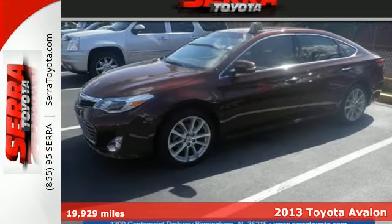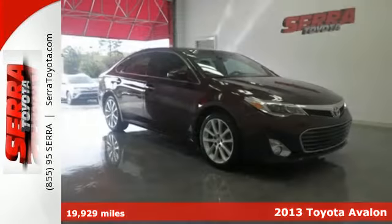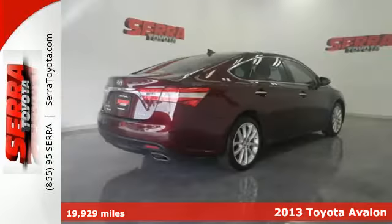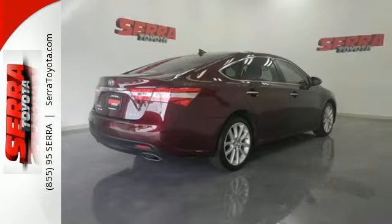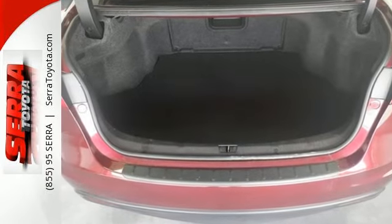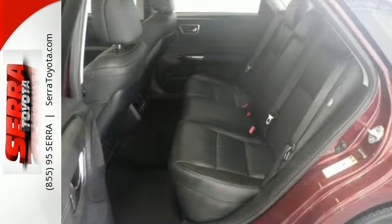It's a 2013 Toyota Avalon. Imagine an environment that feels as if it were created just for you — that was the idea behind this Avalon. It's nicely equipped with luxury features like leather seats, a premium sound system, and climate control.